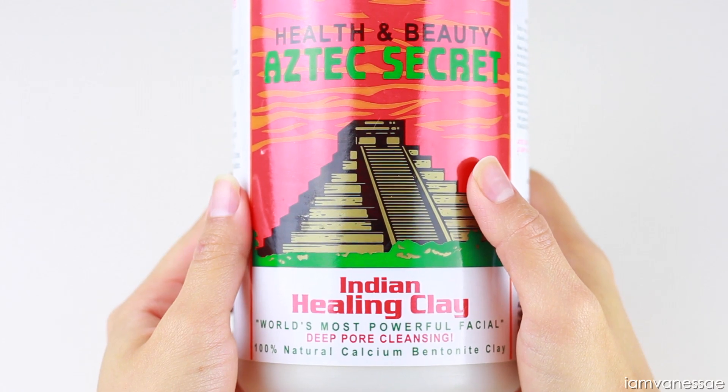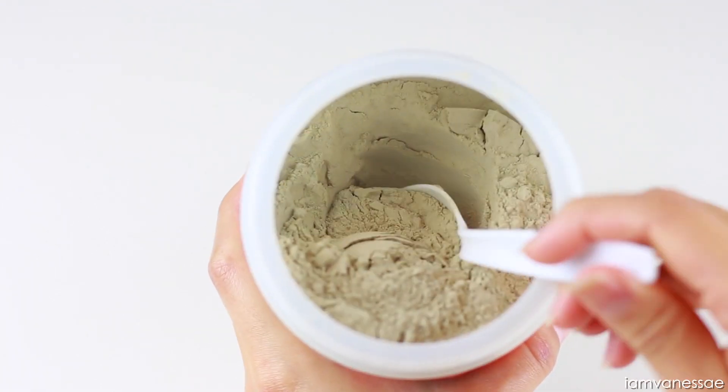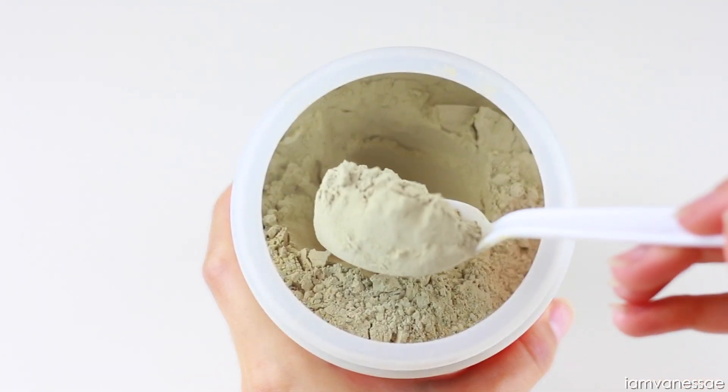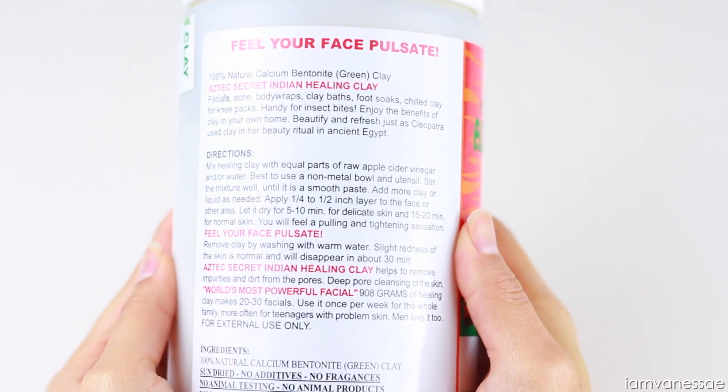For a deep facial cleanse, there's nothing better than clay. My personal favorite is bentonite clay. It penetrates deep into the skin and acts like a magnet for toxins and impurities. It gently exfoliates and promotes circulation, so it's especially effective for acne-prone skin.